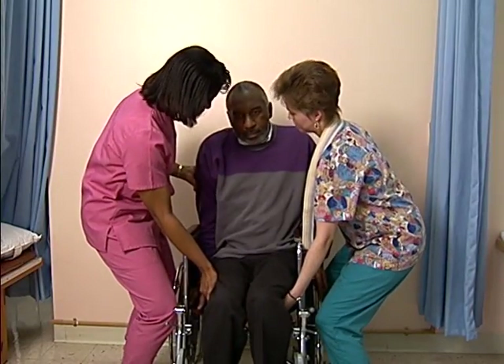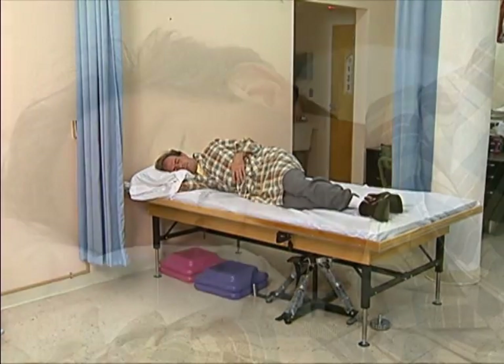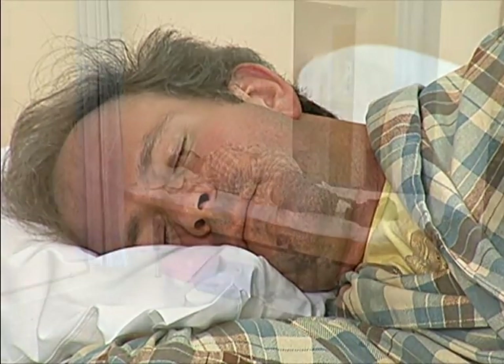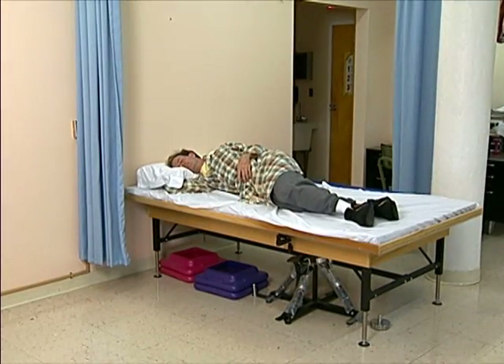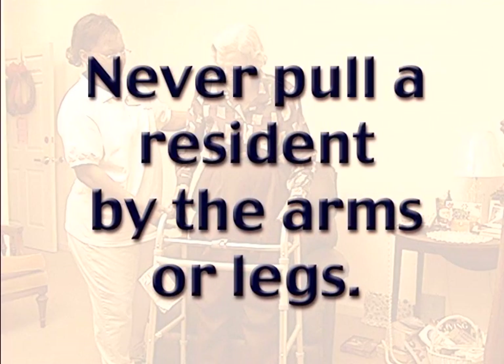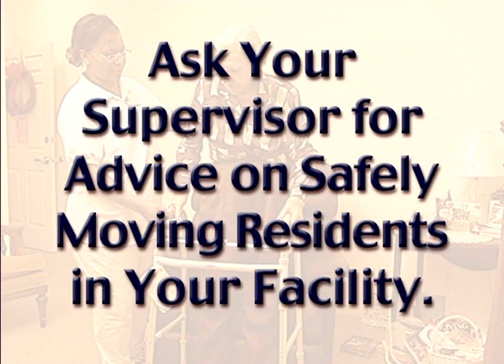If you ever need to shift a resident's position in bed, you don't need to lift the resident — instead, carefully roll them into a more comfortable position. This can also be safely accomplished by using a draw sheet. When helping a resident into a new position, never grab a resident's clothing or armpits, and never pull a resident by the arms or legs. You could frighten the resident or give them bruises or skin tears, hurt yourself, hurt the resident, or you both could fall.